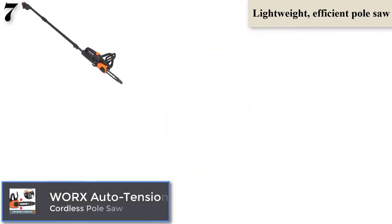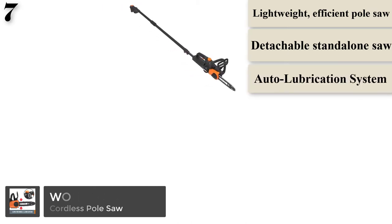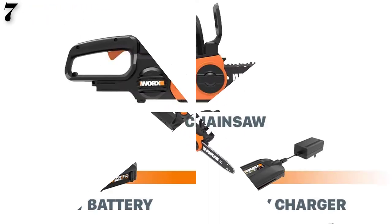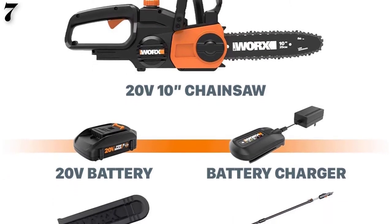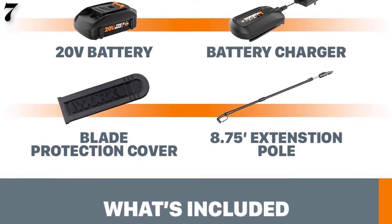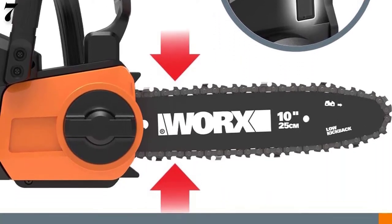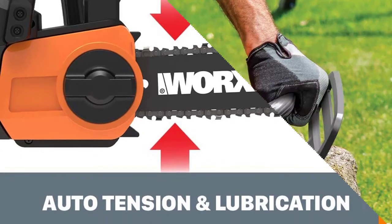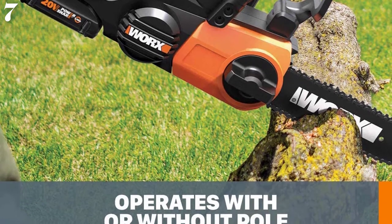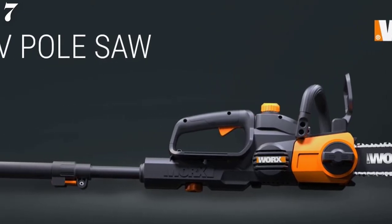Number 7: WORX Cordless Pole or Chainsaw with Auto-Tension — Best Electric Pole Saw. It comes with an impressive 20V battery to help you make fast, clean, and safer cuts in hard-to-reach areas. You can extend the telescopic pole up to 10 feet to reach higher spots. For cutting large fallen branches on the ground, you can remove the chainsaw from the pole and use it as a standalone, so you don't have to buy a separate chainsaw. It has an auto-tension and automatic oiler feature that reduces maintenance. The auto-tension keeps the chain tight for a safer and cleaner cut, preventing snapping of loose chains or getting stuck in the wood.